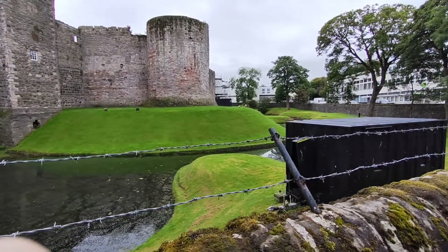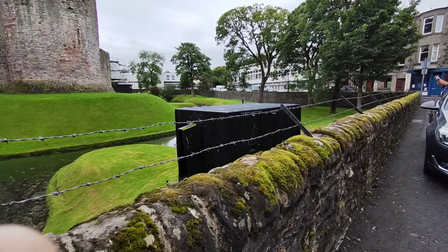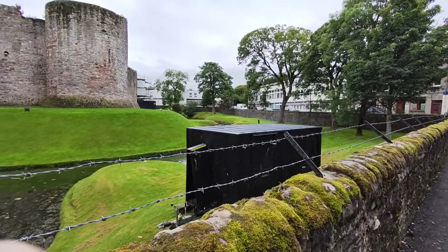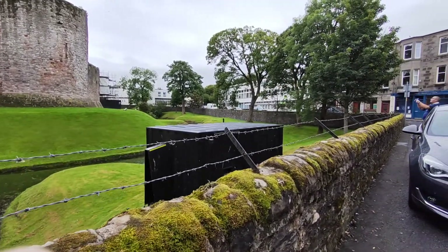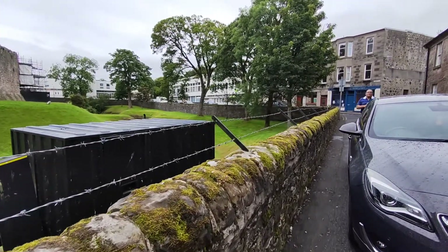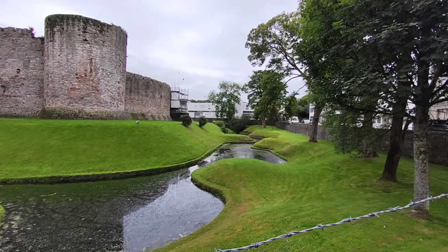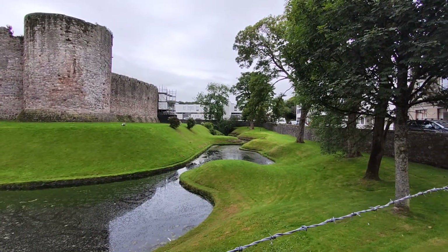We're just having a little mooch about to see what's here. And we might go for some liquid refreshments shortly. There's a pretty little river up there.